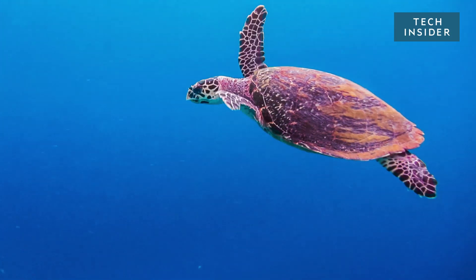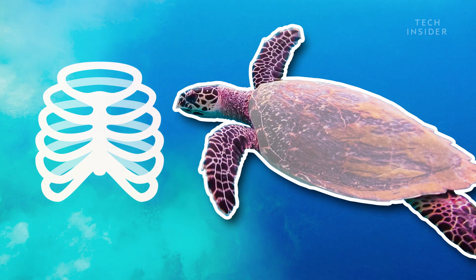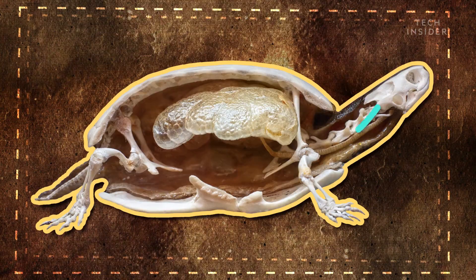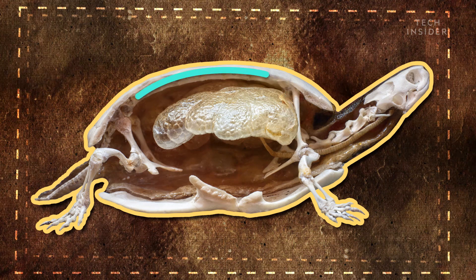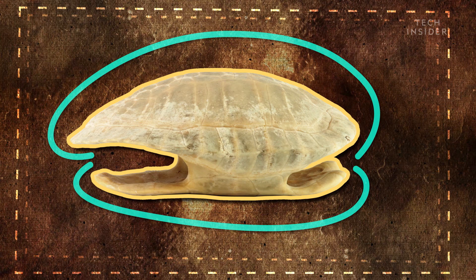A turtle's shell is as much a part of its body as our ribcage is of ours. In fact, it is their ribcage, and their spine, and their vertebrae, and their sternum. Basically, a turtle's skeleton is inside out.